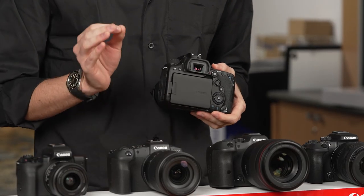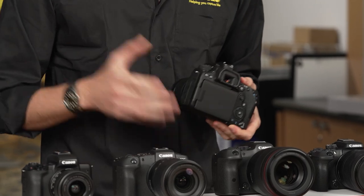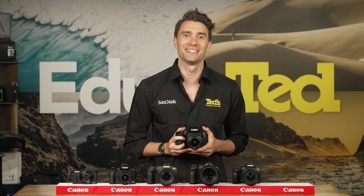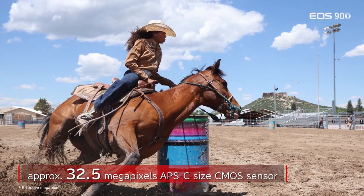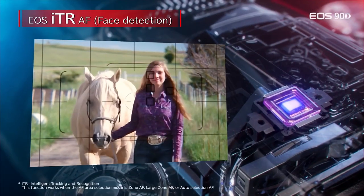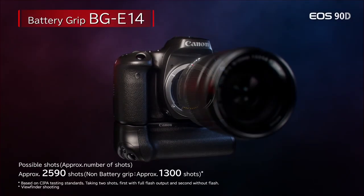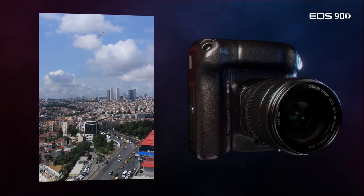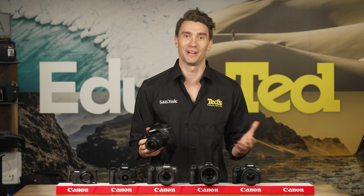This is one of our favourite things about DSLR cameras in general. Ideal for the photographic enthusiast, the Canon EOS 90D has a high-resolution image sensor, fast continuous shooting, and a zippy autofocus system to match. Pair this camera with the compatible battery grip and you will be capturing beautiful travel snaps all day long without pausing to recharge.